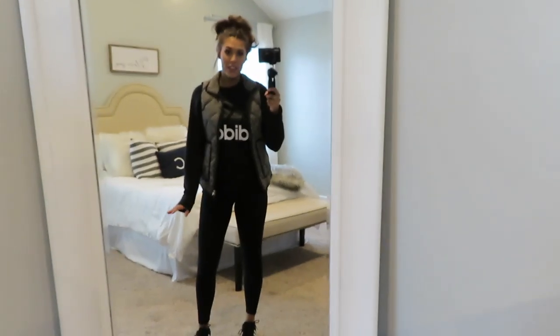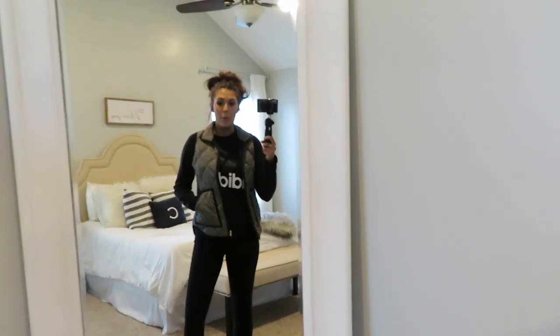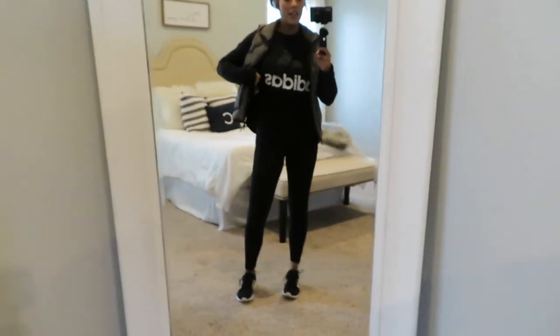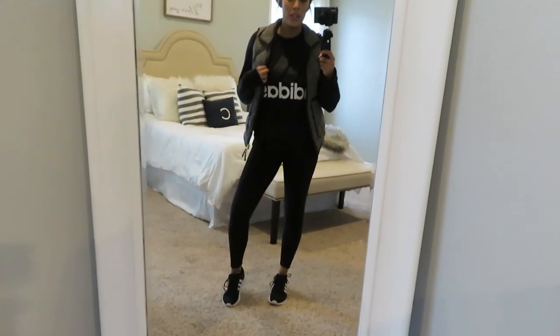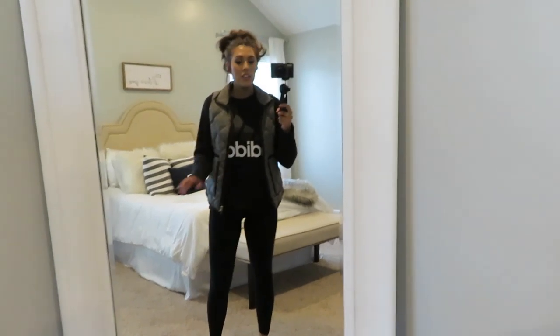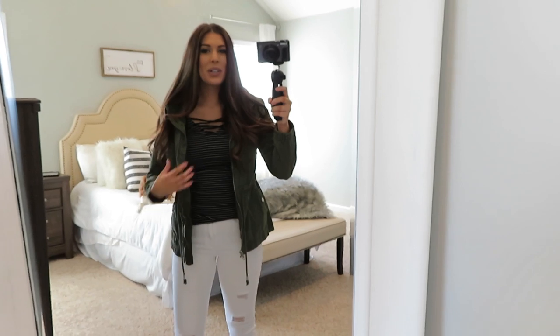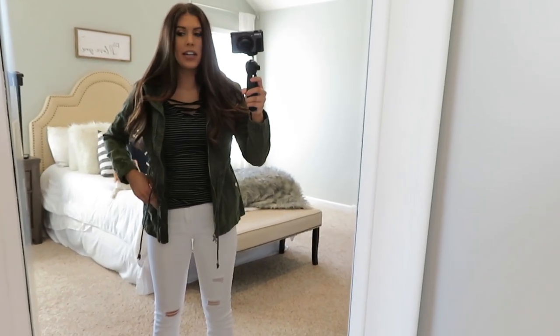A lot of times if I wear something like this to run errands during the day, I'm much more likely to work out because I can just take this off — I always have a black tank top underneath — and I'll be good to go. Just a really comfortable, casual day. Hey guys, welcome to day two — it is now Tuesday.